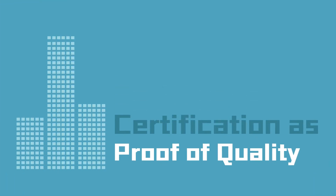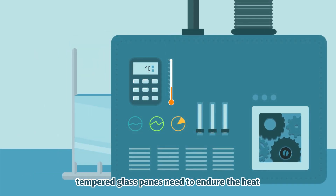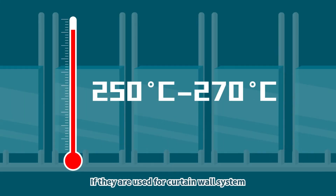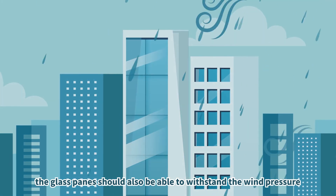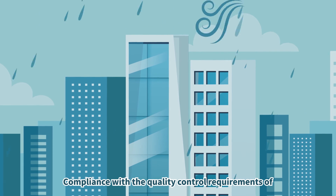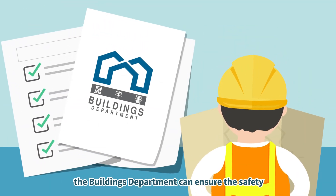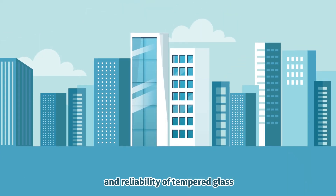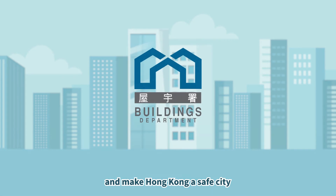Certification as proof of quality. To assure the quality, tempered glass panes need to endure the heat. If they are used for a curtain wall system, the glass panes should also be able to withstand wind pressure. Compliance with the quality control requirements of the Buildings Department can ensure the safety and reliability of tempered glass, and make Hong Kong a safe city.